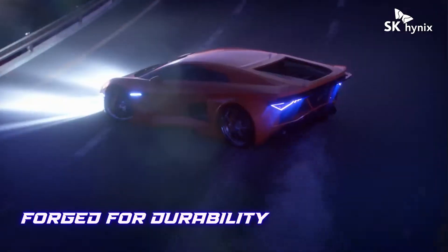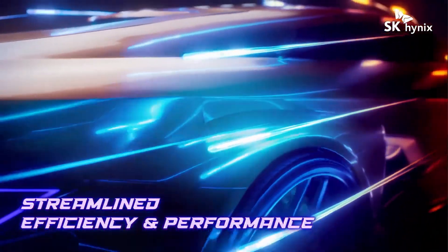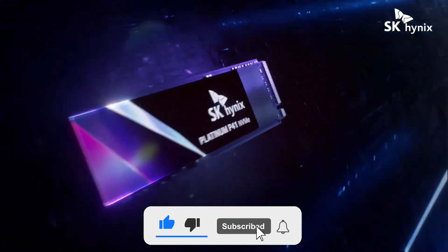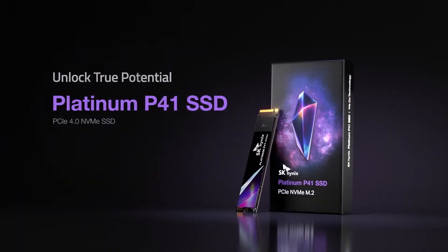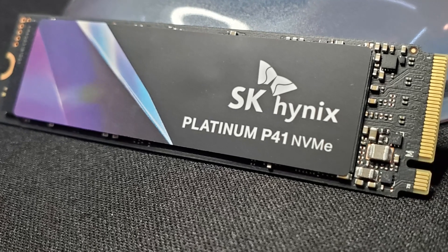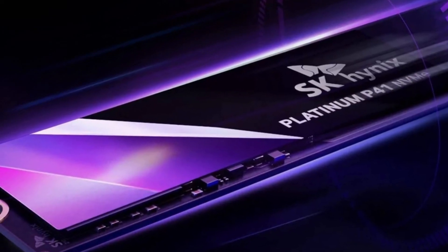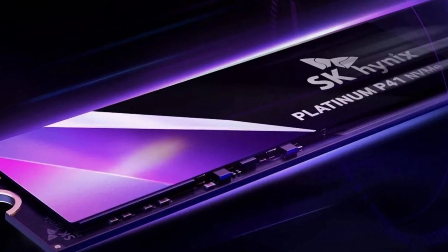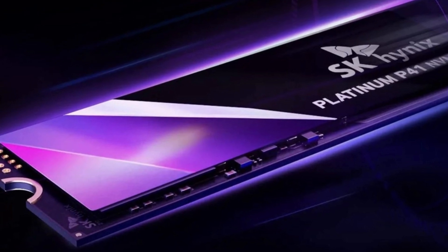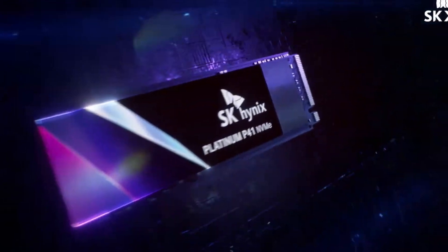Released in May 2022, the SK Hynix Platinum P41 is an entirely in-house design based on the manufacturer's own 176-layer TLC NAND chips and uses a proprietary controller dubbed ARIES. It also includes an SK Hynix LPDDR4 DRAM cache. Sequential performance is up to 7,000 MB/s read-write, and random performance is up to 1.4M/1.3M IOPS. It performs exceptionally well in real-world benchmarks such as 3DMark and PCMark 10. The only downside is limited availability, as it's still hard to find in the US and Europe.